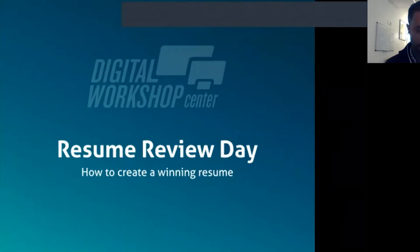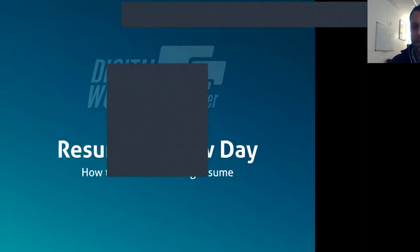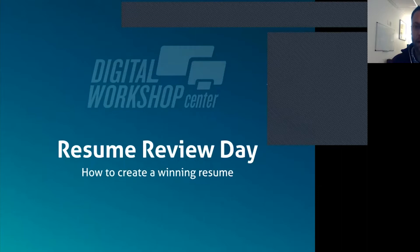Just a couple of notes: we aren't going to record this, but if you do want to watch it later, we will certainly make that available to you. The presentation will also be available as a PDF and Allie will help get you both of those pieces if you need them. We'll leave the chat window open as well, so please go ahead and throw your questions in there and Allie will help to moderate that. I will certainly try to address everything that comes up.